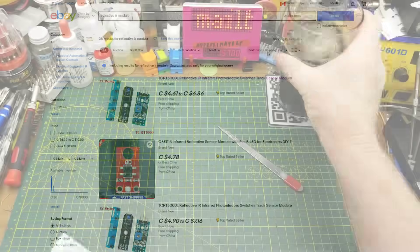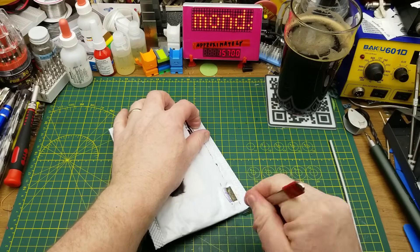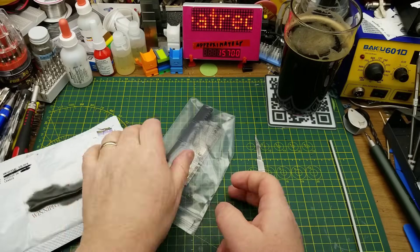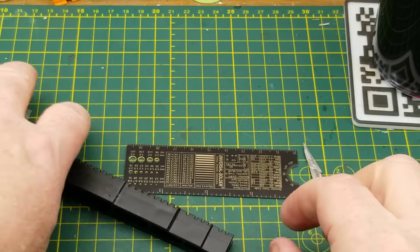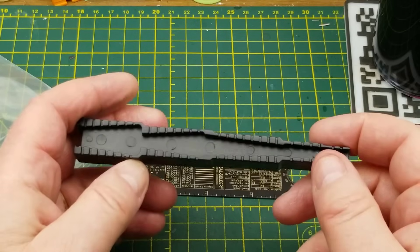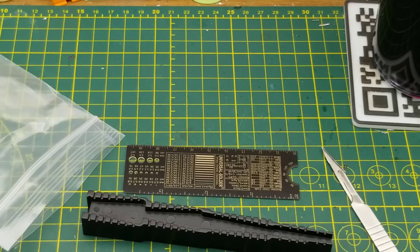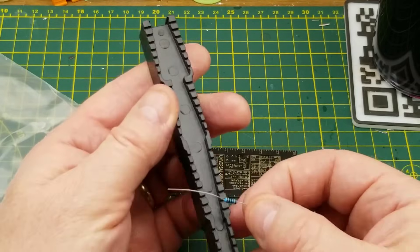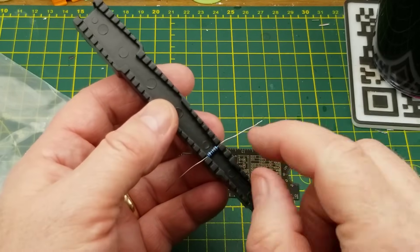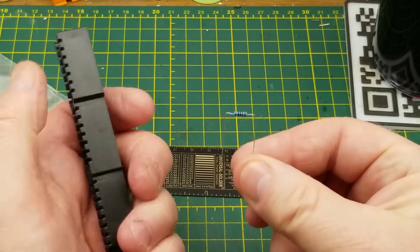Also unexpectedly in the mail, I got another package from Universal Solder. I didn't think there was much more he could send after that big box a month or so ago. First we have a solid injection-molded lead forming tool. He saw me do that build recently and noticed I was bending my component leads barehanded like a chump. Basically you just find the slot that has the spacing you want for your leads, bend it, and now they're all going to be exactly uniform every single time.